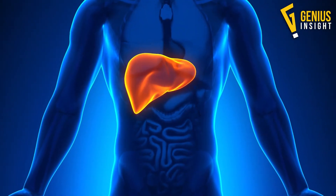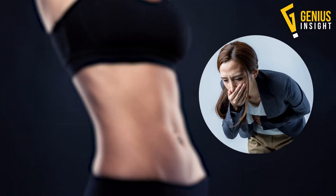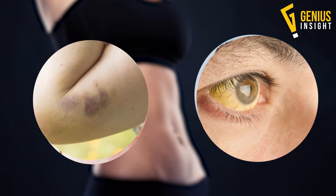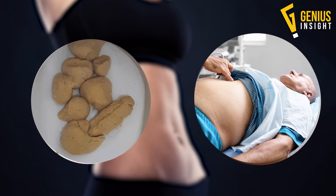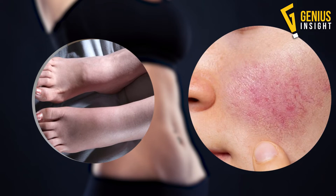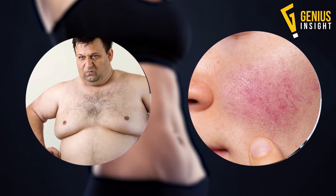Other fatty liver disease symptoms and signs include: loss of appetite, weight loss, nausea, itchy skin, yellow skin and eyes, easy bruising or bleeding, dark-colored urine, pale stools, fluid accumulation in the abdomen (ascites), swelling or edema of your legs, web-like clusters of blood vessels under your skin, breast enlargement in men, and confusion.